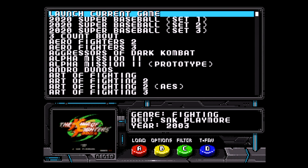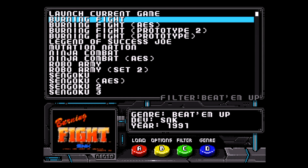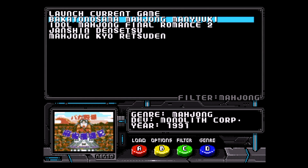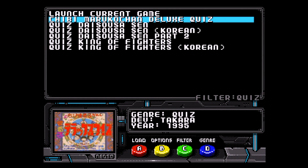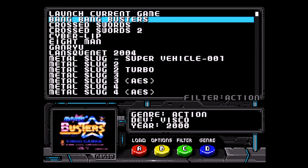Filters and favorites work in this new firmware version. I don't want to spend a lot of time on them, but they're worth talking about. Clicking the C button will cycle through different genres or favorites depending on what is shown above the D button. Clicking C once switches to genre mode, clicking it again switches to favorites, and pressing it once more exits back to the main game menu.